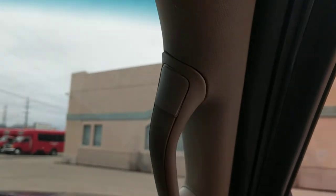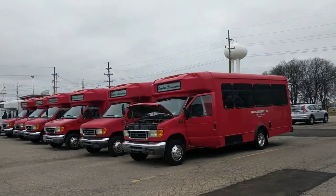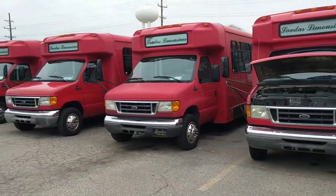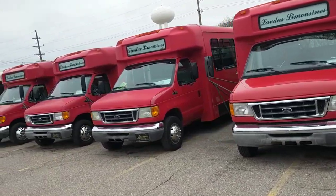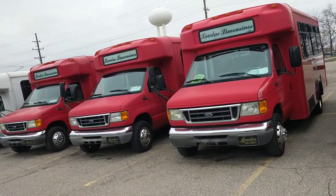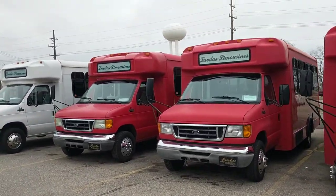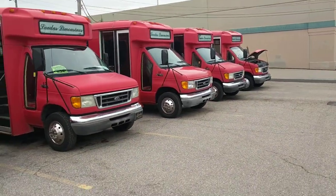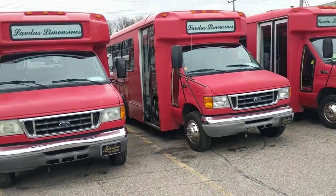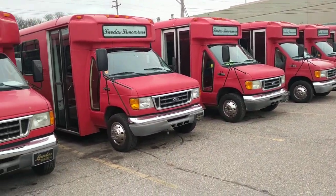They're liquidating these vehicles because they're out of service and they bought some new vehicles. There's this whole line of red shuttle buses — they're all 2000 E450 and they're all diesel. All of them started besides the very first one; I don't know if that had a starter issue or what it was. But these all have videos of them starting and running.